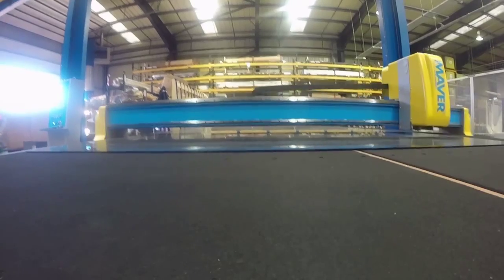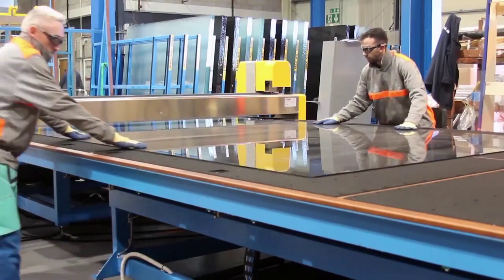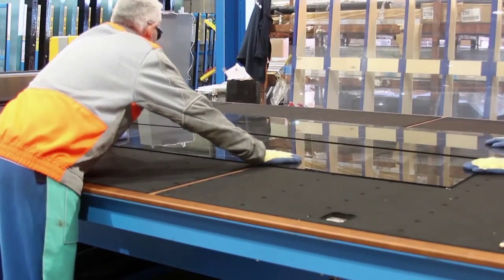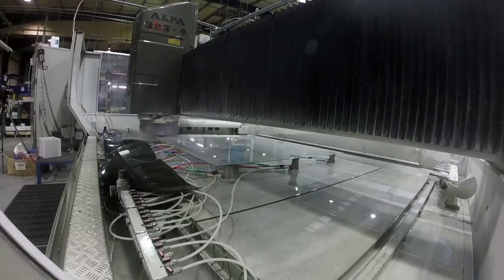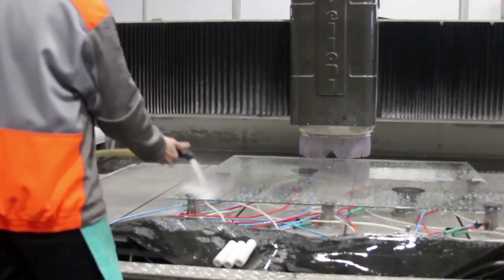The glass is then moved over to a breakout area. The table generates an air cushion to make this move easy. On the breakout table the waste glass is removed back to the scribe line.